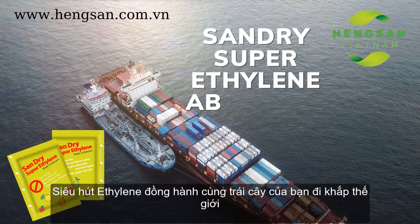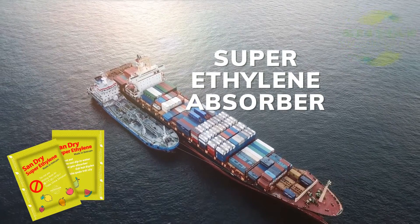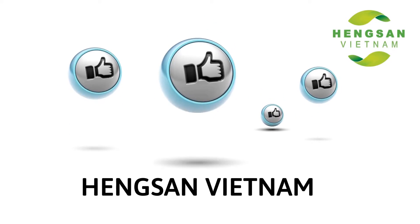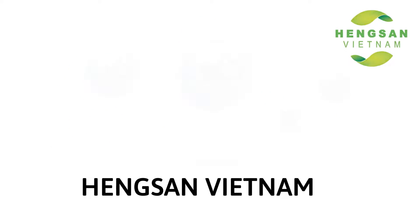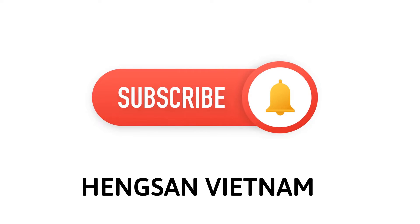Sandra Super Ethylene Absorber accompanies your fruit around the world. If you think this video is useful, please like our video and subscribe to our channel for more videos. Thank you and see you next time.